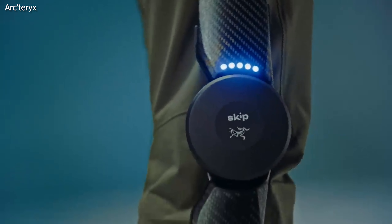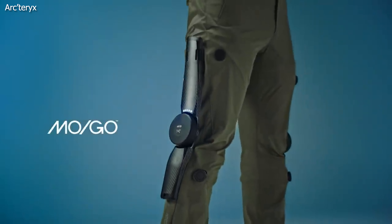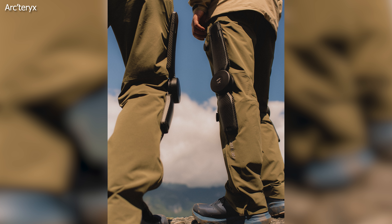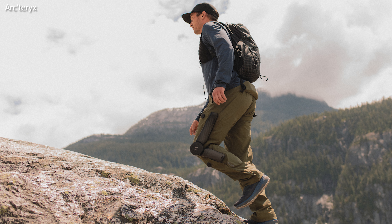Worried about running out of juice mid-hike? Well, the Mogo's battery lasts over three hours of continuous uphill walking and recharges automatically when you're on your way back down. For extra long adventures, you can swap out the battery on the go. With a user-friendly interface, you can control the level of support with just three buttons.